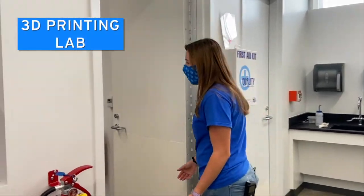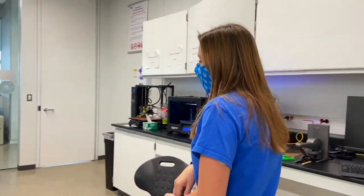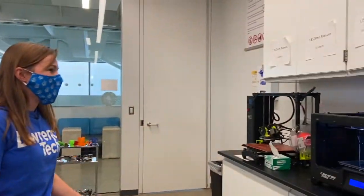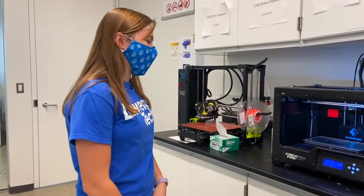We use 3D printers throughout our projects over the four years in BME. We have a couple of different ones — they all use different inks — so as long as you can design it, you can really print it.